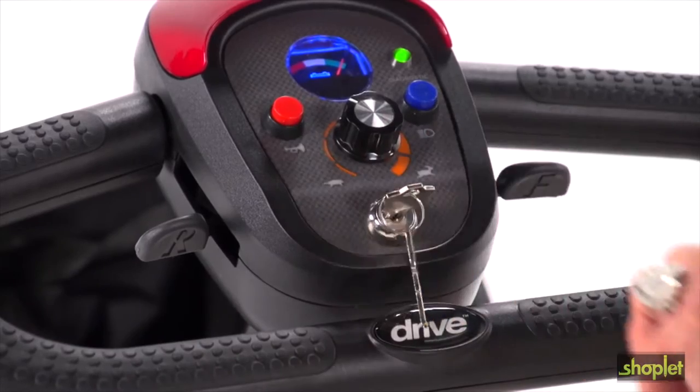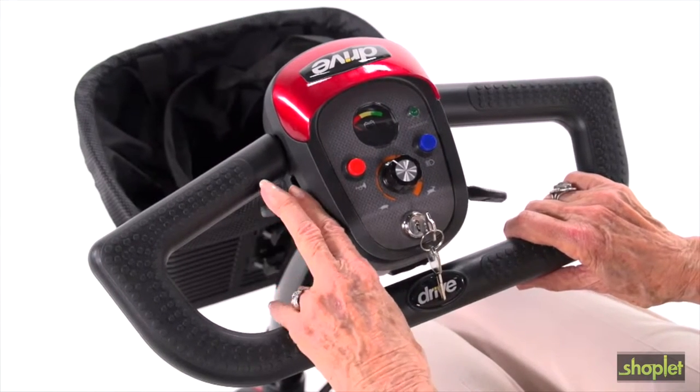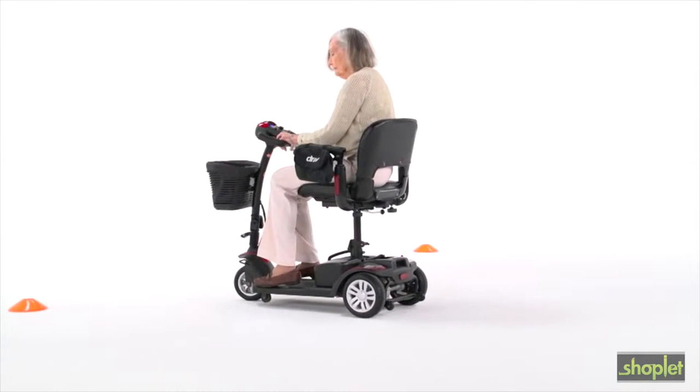Both models are incredibly easy to drive. A key switch starts the scooter, and the simple push-pull throttle control and wraparound delta tiller make it easy to accelerate, back up, and stop — even for those with limited dexterity.